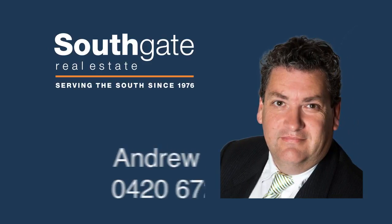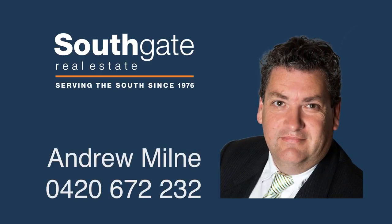For more information, please contact Andrew Mill on 0420 672 232.